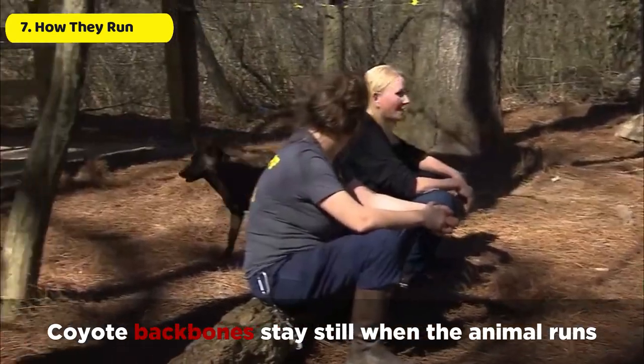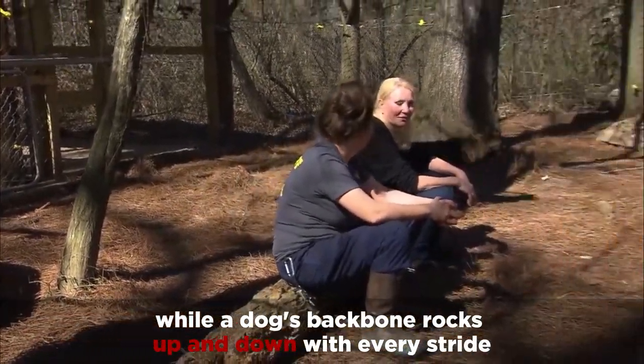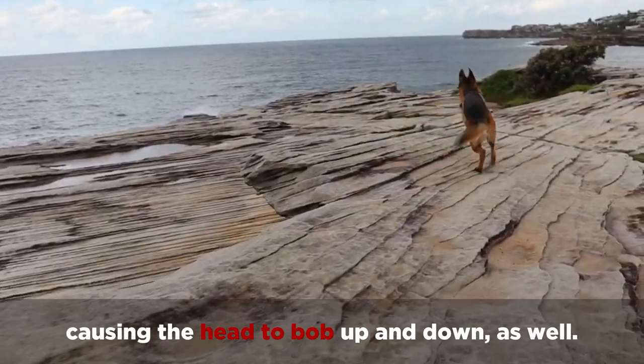Coyote backbone stays still when the animal runs, while a dog's backbone rocks up and down with every stride, causing the head to bob up and down as well.